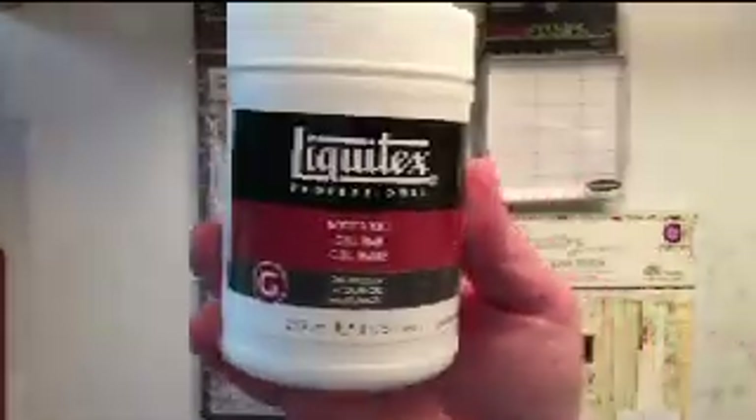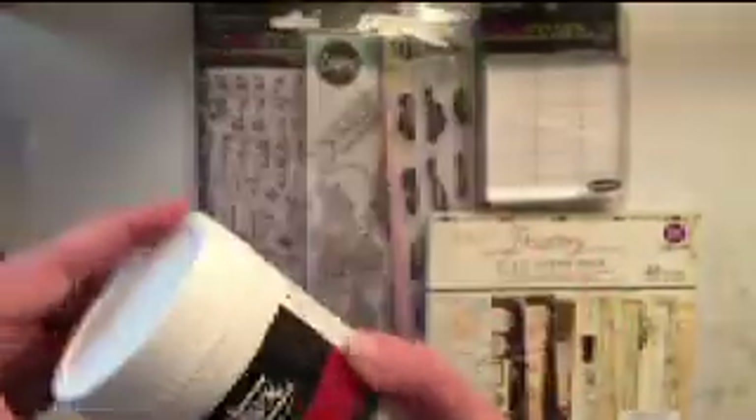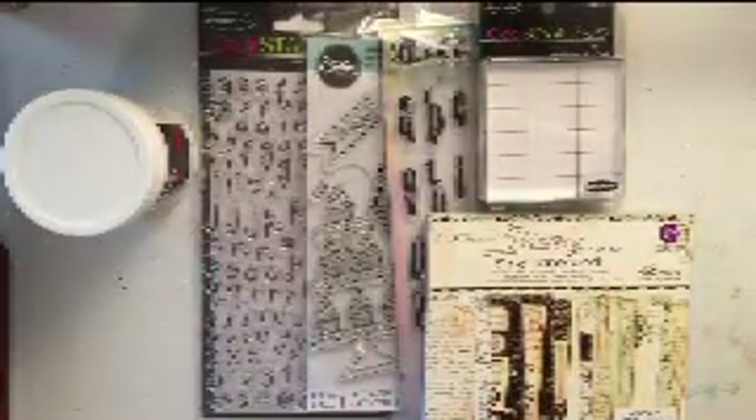The next thing I purchased is some Liquitex matte gel. I usually use matte medium, so I was interested in trying the matte gel for my paper piecing and for use on my backgrounds. I've played with it a little bit since making this video and I've got to say I'm extremely happy with it. I'll probably still find uses for the matte medium, but I'm really happy with the matte gel.